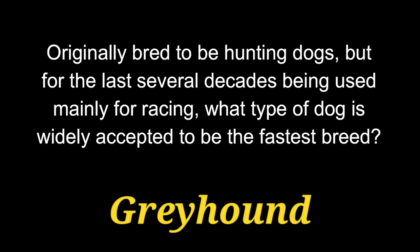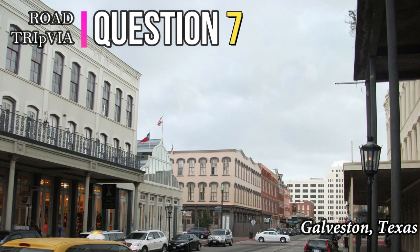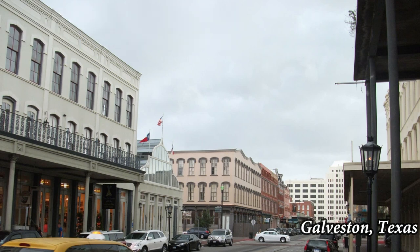The answer is a Greyhound. Question 7. Also known as the Alsatian in Great Britain and parts of Europe, what is the name used in North America for the popular breed of medium to large-sized working dog?